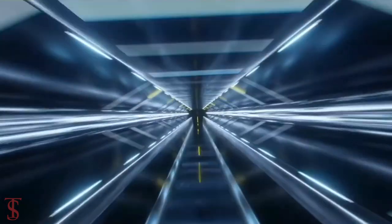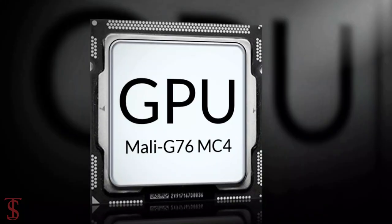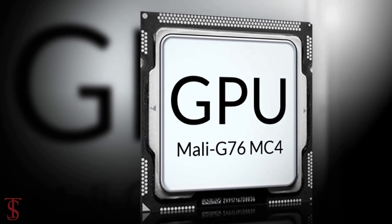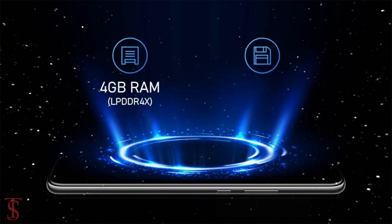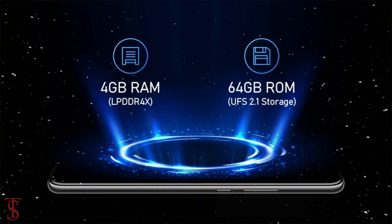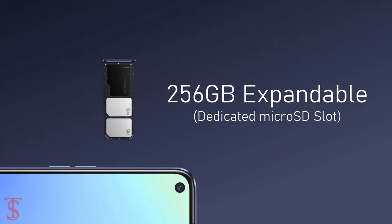Under the hood, the phone is powered by the MediaTek Helio G90T chipset paired with a Mali-G76 MC4 GPU. The smartphone packs 4GB of LPDDR4X RAM and 64GB of UFS 2.1 storage, expandable up to 256GB via a dedicated microSD card slot.